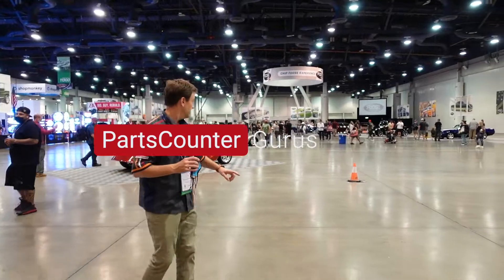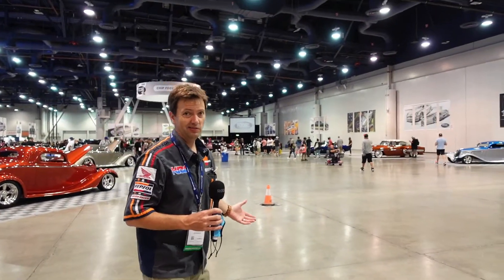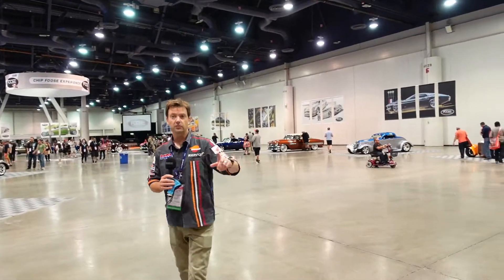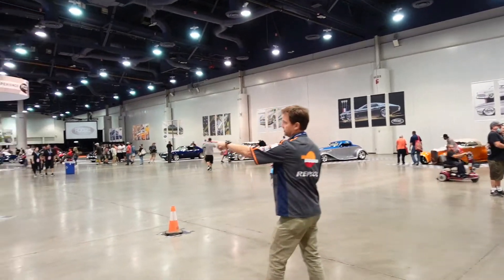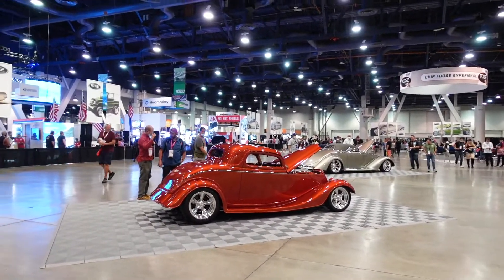I'll say that three times fast. And this is probably a bigger space than Ford's got — it's probably a bigger space than GM's got. But what's really cool about this is all of these cars that you see here are cars that Chip has done, and many of them are show winners.